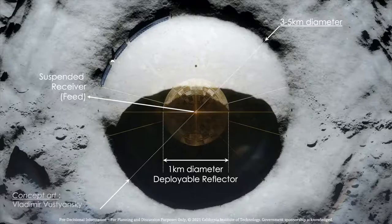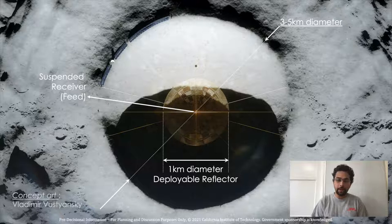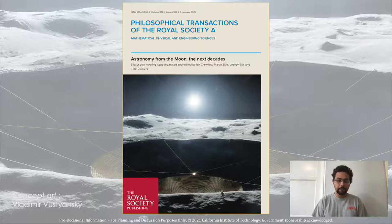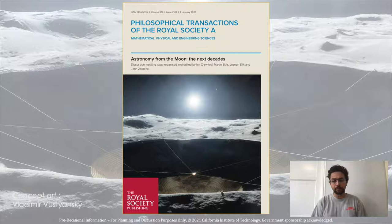This is a top view of the LCRT concept. We deploy a wire mesh of 1 kilometer diameter in a 3 to 5 kilometer crater, and we suspend a receiver antenna feed system at the center of this wire mesh. This is a side view of the LCRT concept, showing the deployed wire mesh and receiver antenna feed system within the crater. This LCRT image was selected by the Philosophical Transactions of the Royal Society as the cover image for their special issue on astronomy from the moon the next decade.